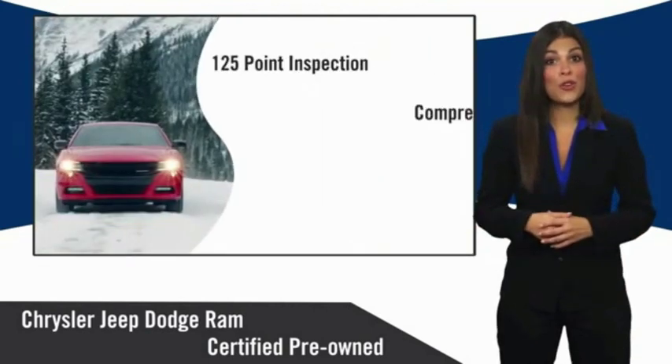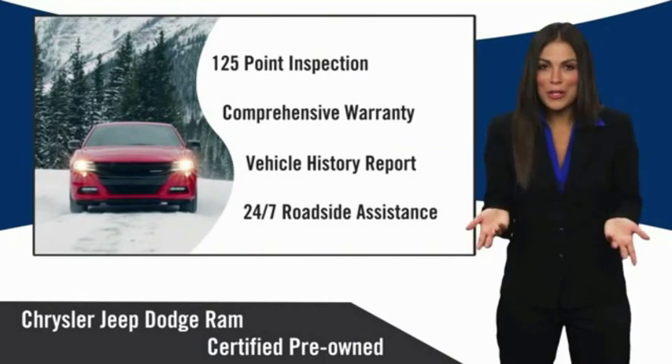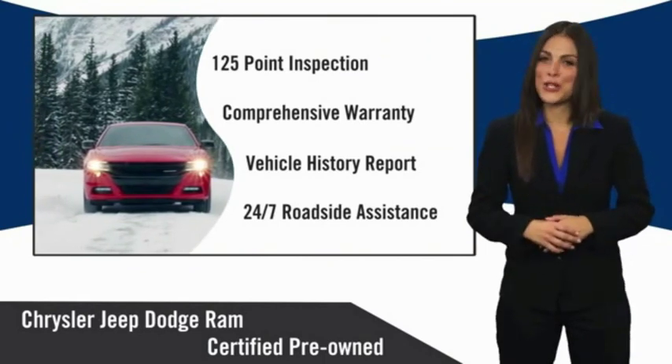Chrysler Group certified pre-owned vehicles — the smart choice, factory-backed to go the distance.